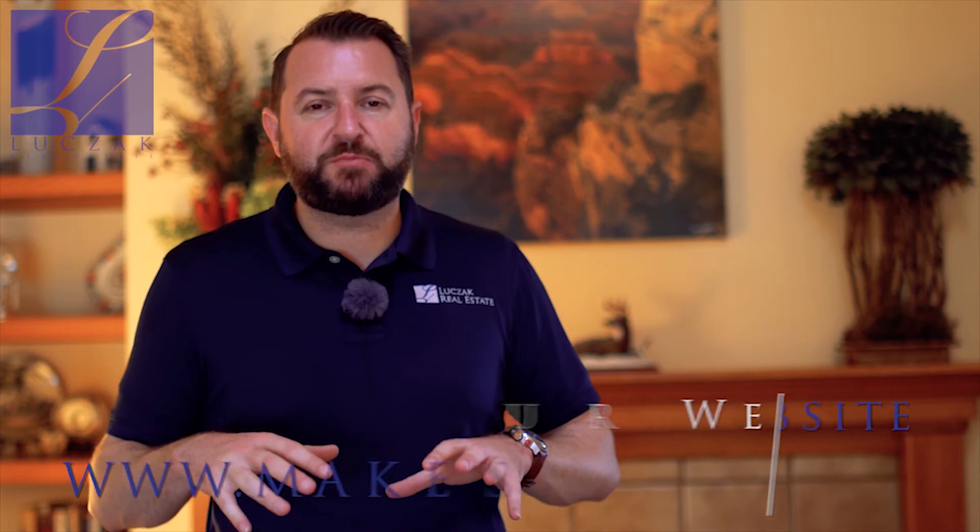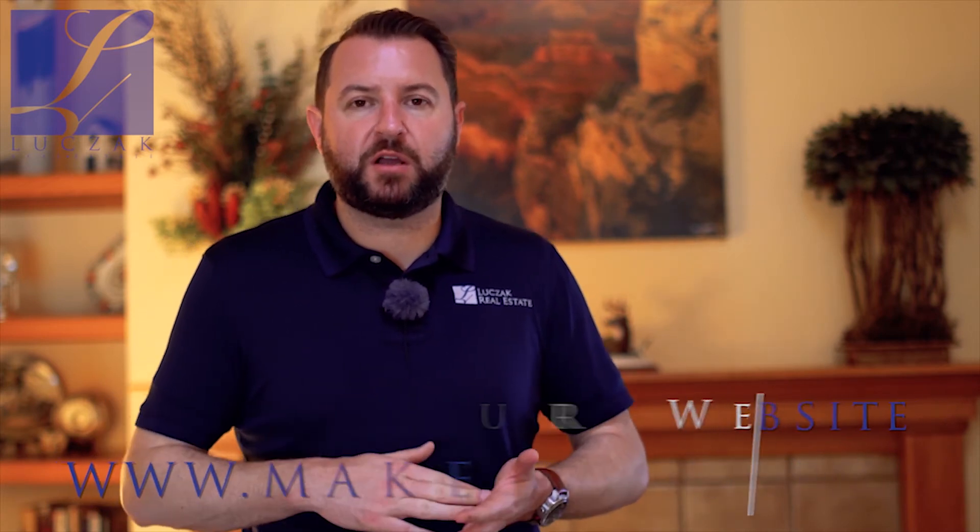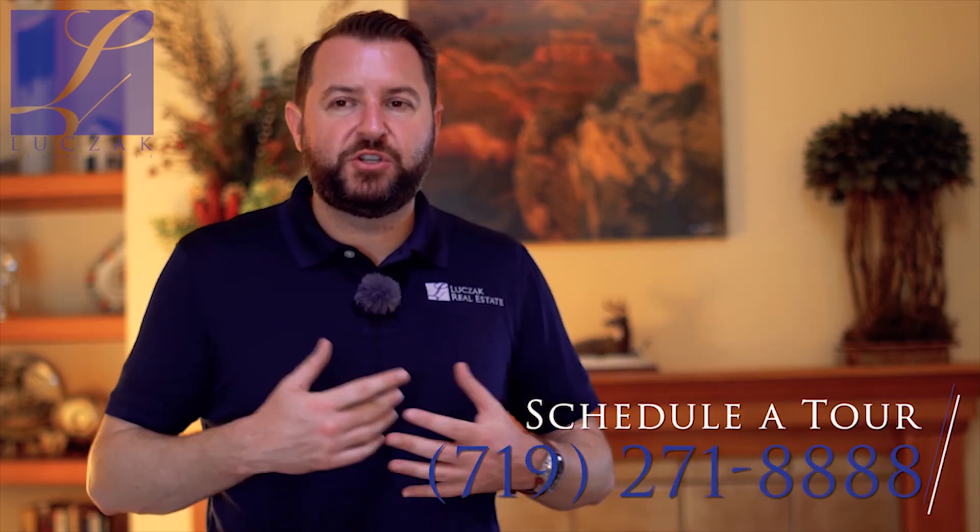If you'd like more information about this property, 86 Rising Sun Terrace, please visit my website at www.MakespringsHome.com. If you'd like a private tour of this great house, please give me a call directly at 719-271-8888.